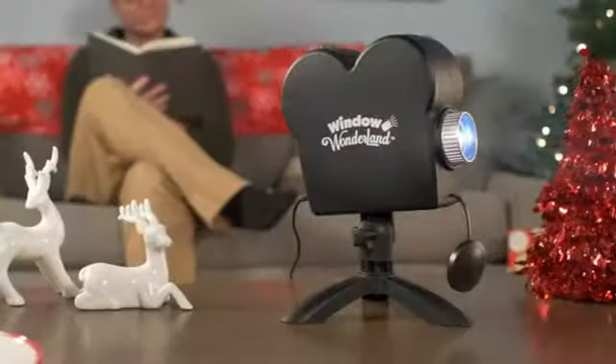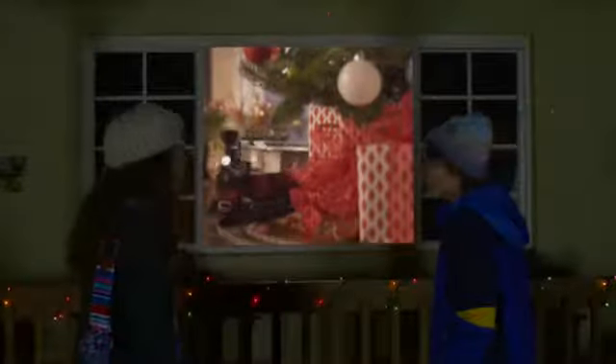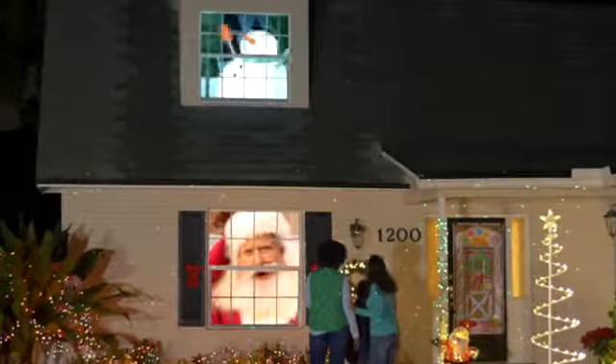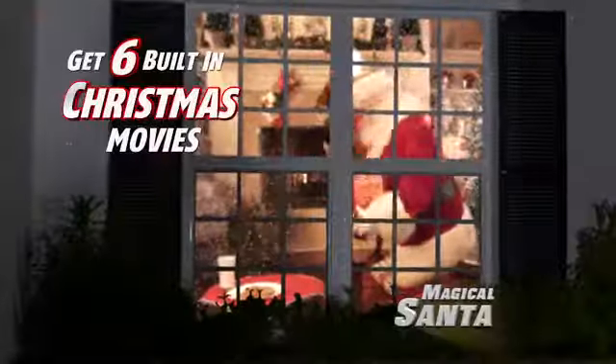Window Wonderland works with virtually any shape or size window while you stay comfortable inside your home. Our house looks amazing and the kids love it. This is the coolest thing I've ever seen and the cars are lining up every night to see it. The setup was so fast and easy, and now my windows are literally a movie screen. Perfect setup, easy, and takes the stress out of the holidays.